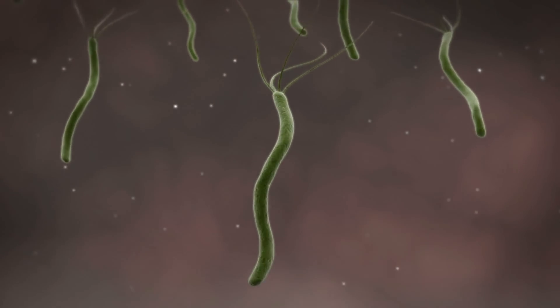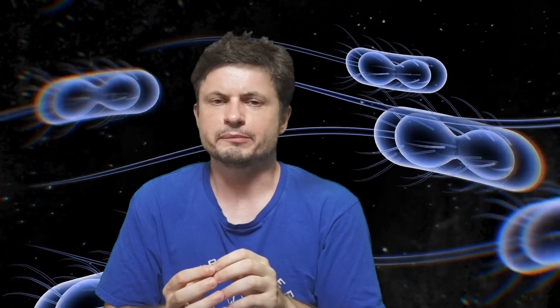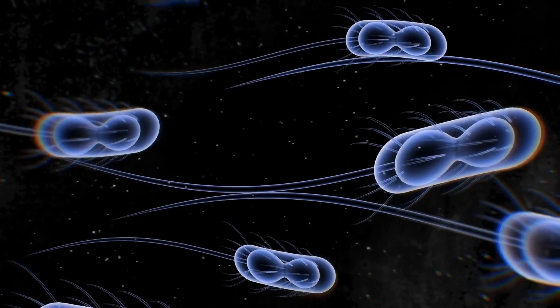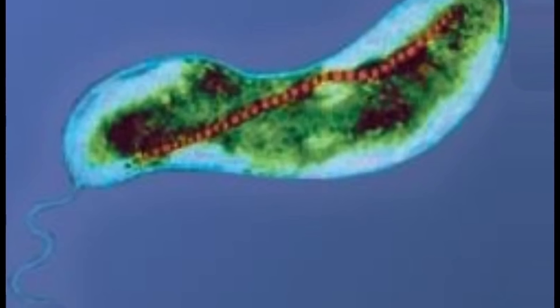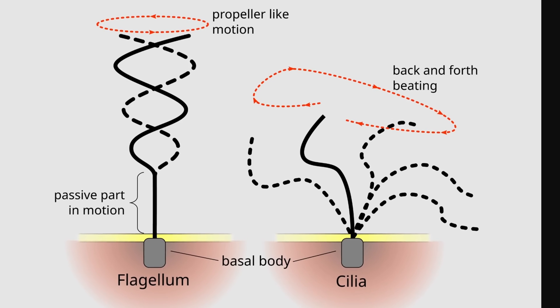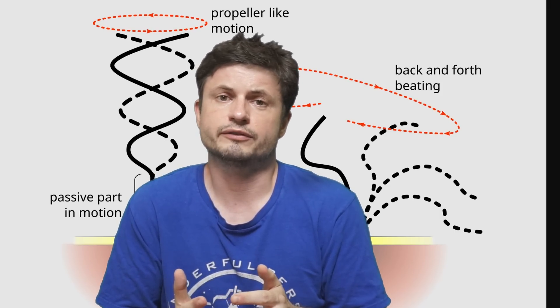In order for anything small to swim in these conditions, evolution had to develop a lot of different techniques. For example, many different bacteria and quite a lot of organisms use things like cilia and flagella — basically hair-like protrusions that create locomotion by deforming waves along flagella or cilia, essentially acting either like tiny arms or tiny propellers. By producing these rotational or beating motions, it allows the majority of microorganisms to propel themselves relatively fast.